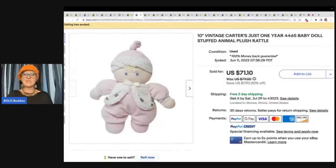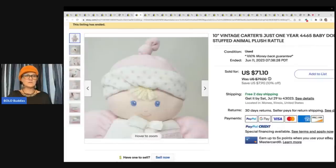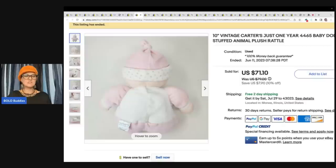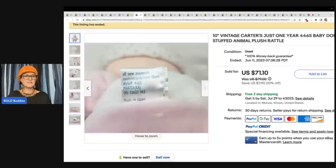The next item is a vintage Carter's just one year baby doll stuffed animal plush — it is a rattle. This one sold for $71.10 plus shipping. Super cute, lots of photos, here's your tag. Definitely looks vintage.